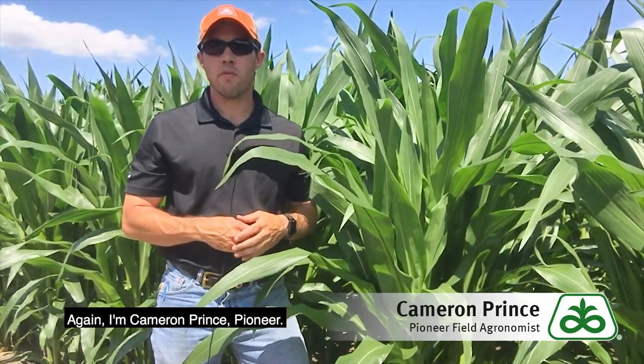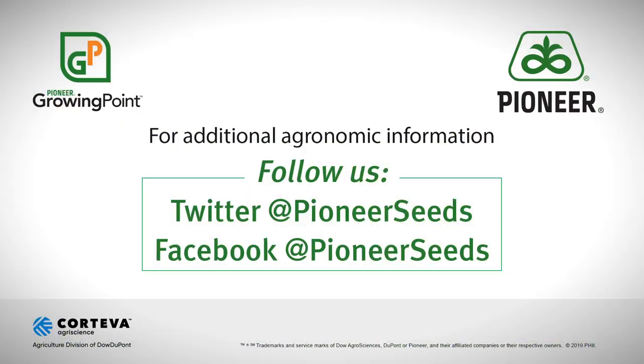Again, I'm Cameron Prince with Pioneer — thanks for watching. That concludes this Pioneer Growing Point agronomy video podcast. Visit our page on pioneer.com and follow us on Twitter and Facebook for more agronomy insights.